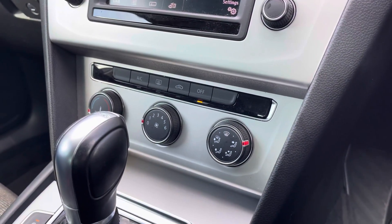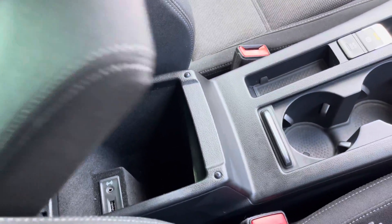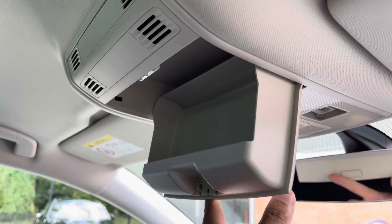Climate controls are all managed from these simple dials shown here. Along the centre of the vehicle you get a nice and comfy armrest with a private storage compartment, and above your head you can make use of a sunglasses holder.